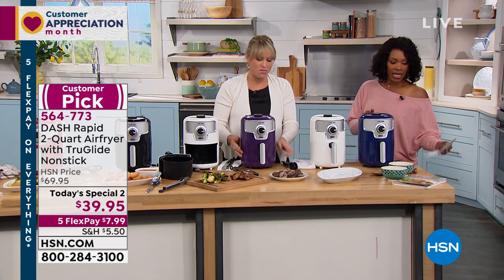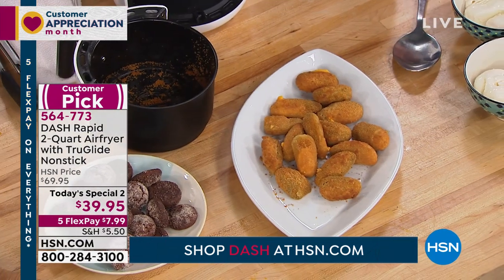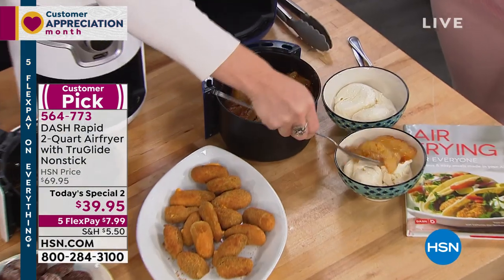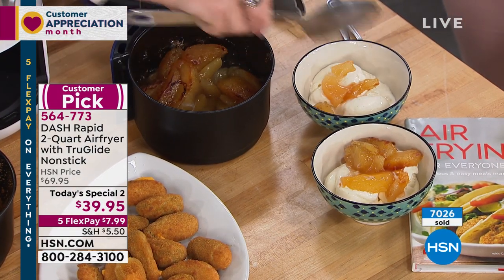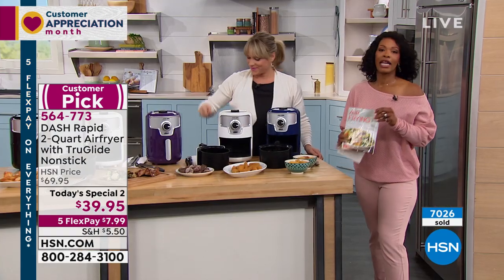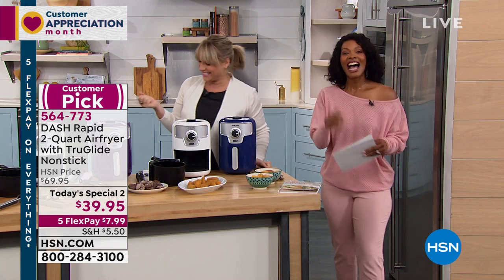Colors available: blue, white, purple, black, red, and aqua. Larger sizes — three quart and six quart — are available on HSN.com. This is the two quart. Use five flex and get it home for $7.99 on your first payment. Kelly, thank you — enjoy. If you've got it, you're gonna love it. Item coming up: the improvements ice maker.